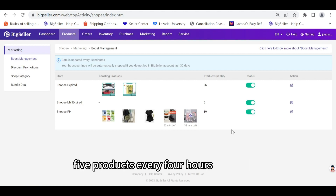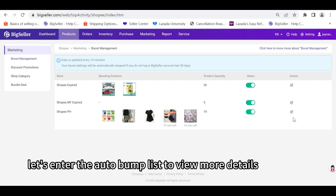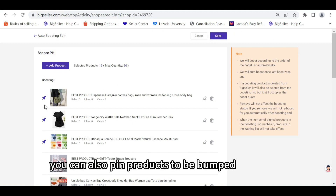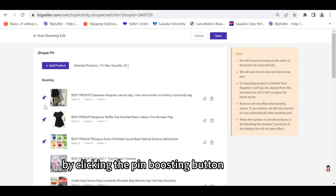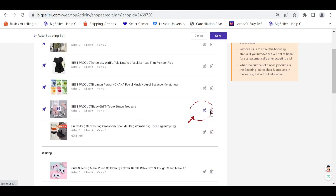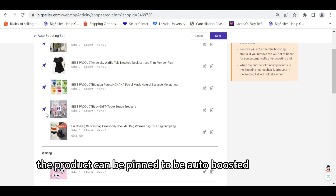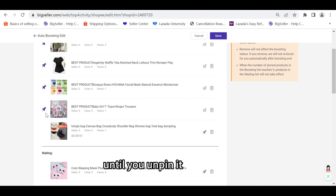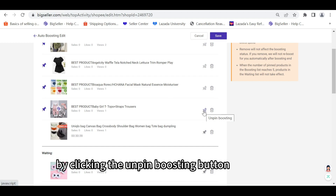Let's enter the auto bump list to view more details. Here you can also pin products to be bumped by clicking the Pin Boosting button. By clicking it, the product can be pinned to be auto boosted and will always be boosted until you unpin it by clicking the Unpin Boosting button.